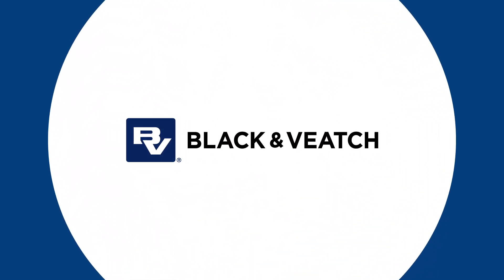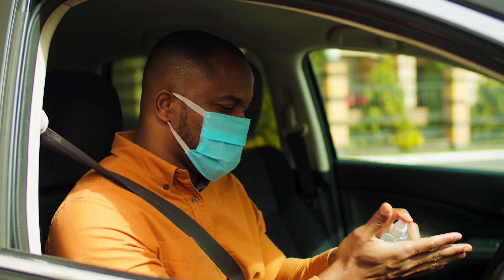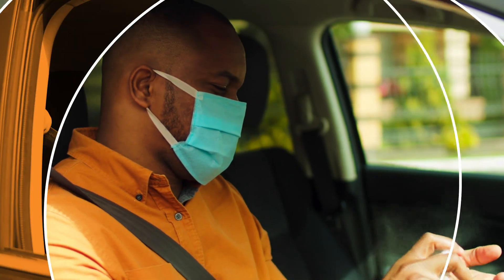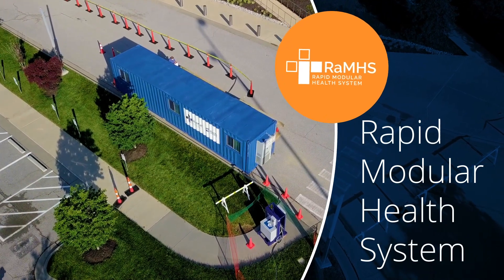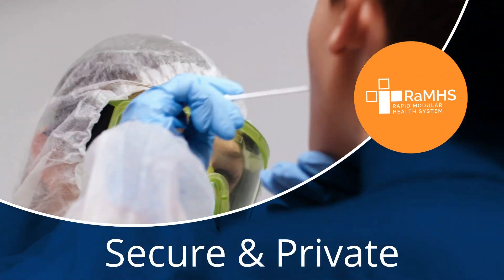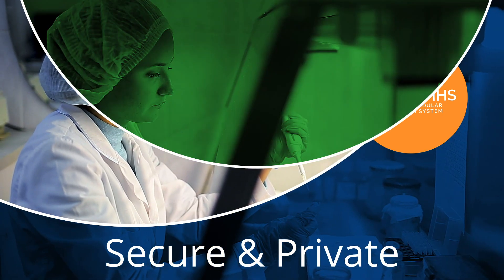When it comes to protecting your people, your clients, or your patients from COVID-19, speed and safety matter. Meet RAMS. The Rapid Modular Health System from Black & Veatch is a fast deployment, modular medical structure for secure and private screening wherever you need it, so you can get your employees back to work safely and quickly.